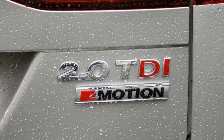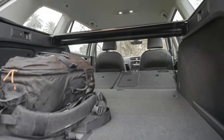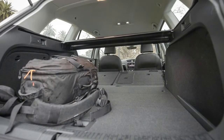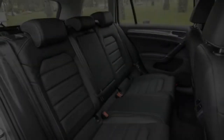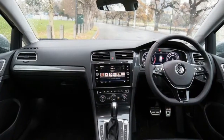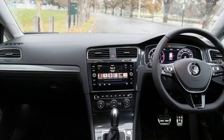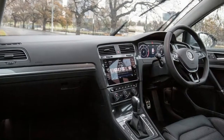The news here is that as part of the launch of its updated MK7.5 Golf range, Volkswagen has expanded the Alltrack component significantly, introducing new base and flagship variants. By doubling down on its crossover strategy, Volkswagen hopes to offer a few compelling counterpoints to conventional offerings, including its own Tiguan.